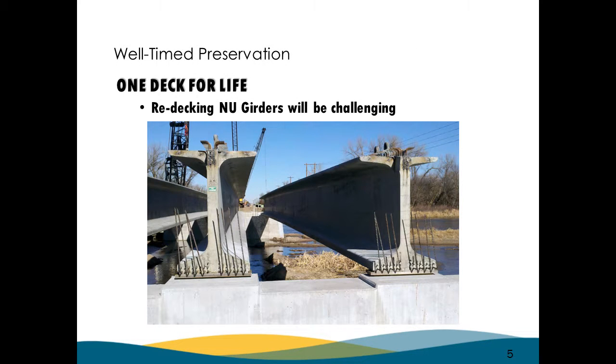In Nebraska, we've been doing NU girders since the 90s — it's a wide-flange prestressed concrete girder. That top flange is pretty thin, so we're concerned about when you have to re-deck these types of bridges. FHWA has been involved with some research on how to make this work. When a contractor re-decks a steel girder bridge or old AASHTO-shape girder bridges, they do a lot of damage, so we're really trying to figure out how to make our decks last longer and get away from re-decking these bridges.